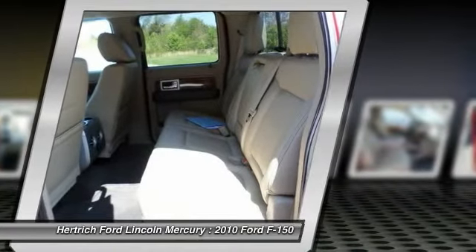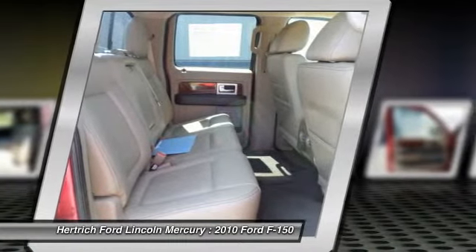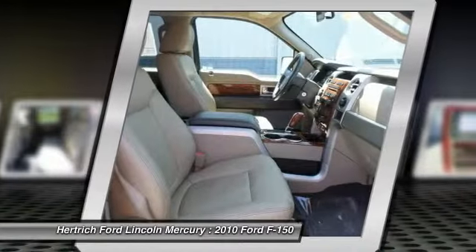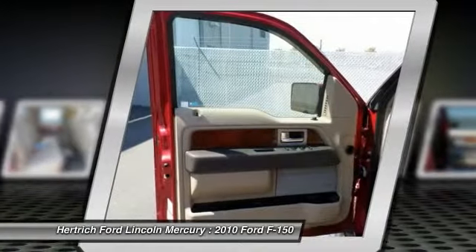Two-wheel-drive trims with a standard 4.6L two-valve V8 engine are rated a fuel economy of 15 MPG city and 21 MPG highway. The four-by-four trims with the same base engine have a fuel economy of 14 MPG city and 19 MPG highway.